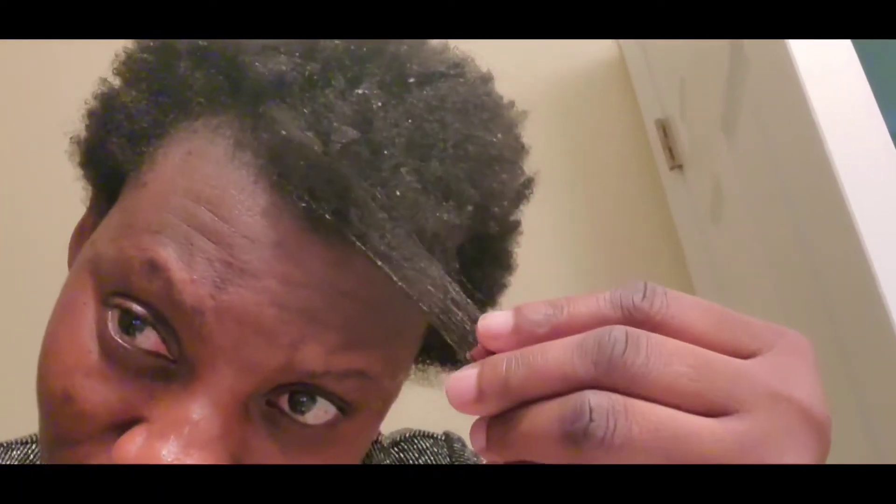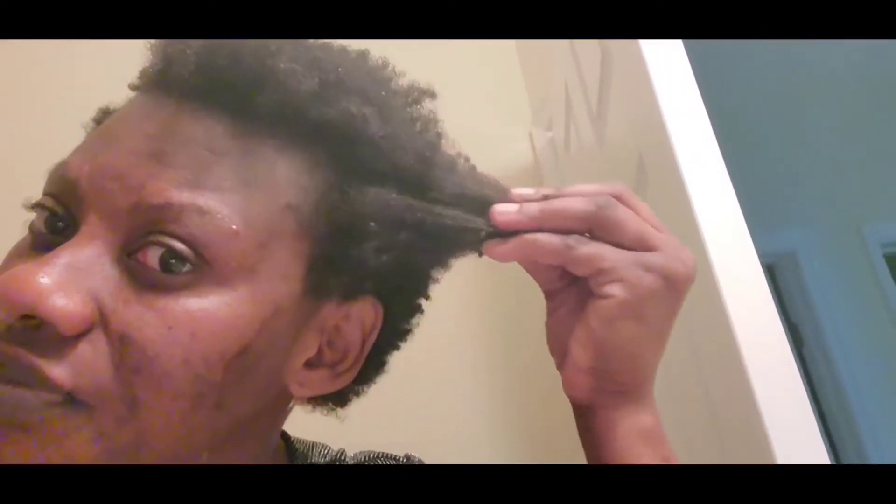So this is the second round — see the hair. This is the second round of the treatment and this is the one I'm going to allow to sit in.